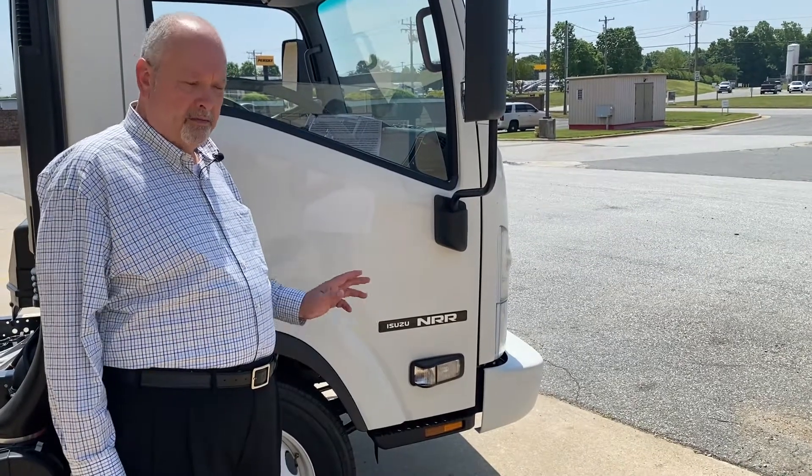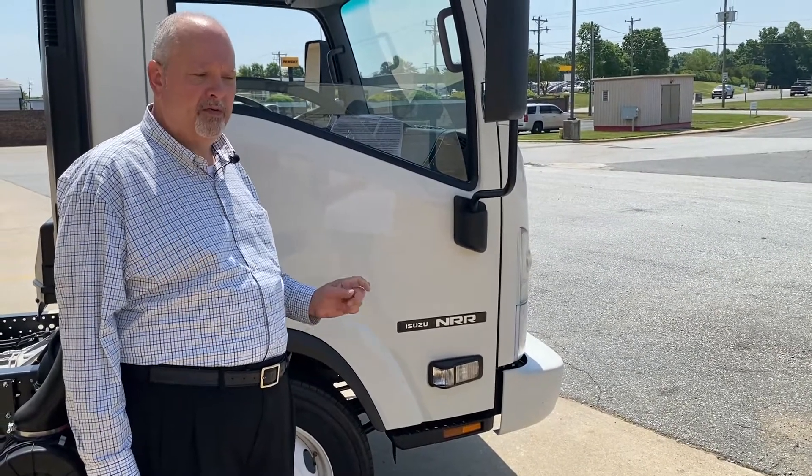You have vacuum assist, power assist disc brakes front and rear with four-wheel ABS.